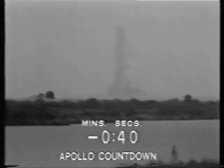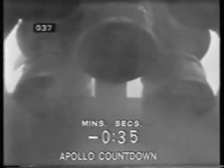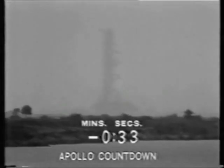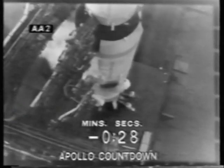T-minus 40 seconds and counting. The spacecraft computer is now performing its final function, pressing a button to align the guidance and control system of the spacecraft. Coming up on 30. Mark, T-minus 30 seconds and counting, T-minus 30.